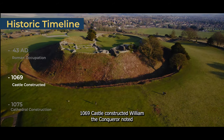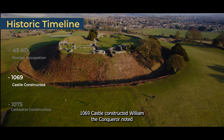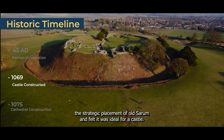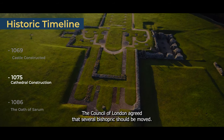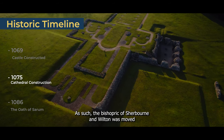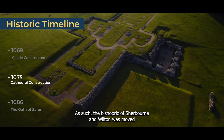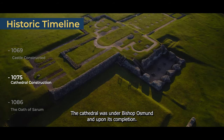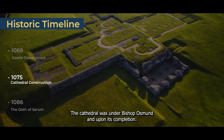1069 — Castle Constructed. William the Conqueror noted the strategic placement of Old Sarum and felt it was ideal for a castle. 1075 — Cathedral Construction. The Council of London agreed that several bishoprics should be moved. As such, the bishopric of Sherborne and Wilton was moved to Old Sarum and cathedral construction began under Bishop Hermann. The cathedral was completed under Bishop Osman.